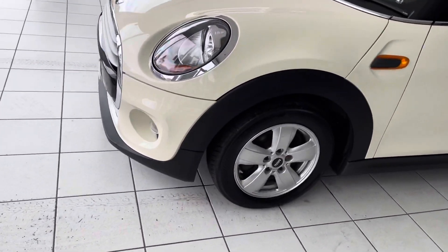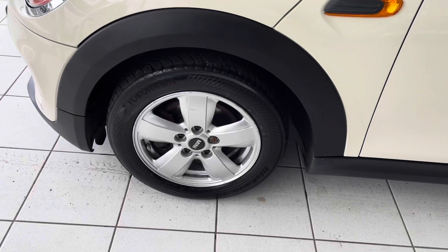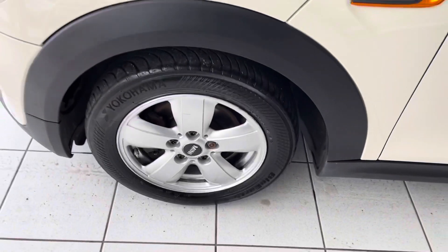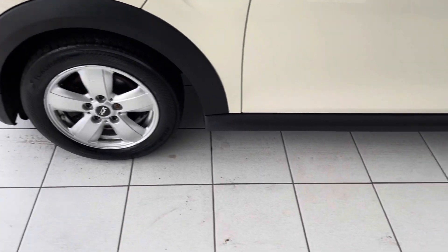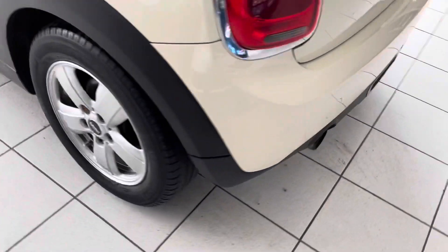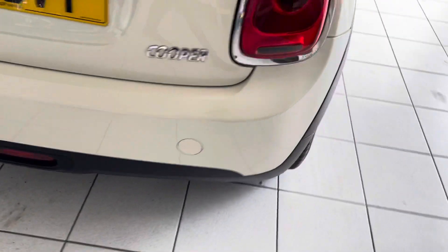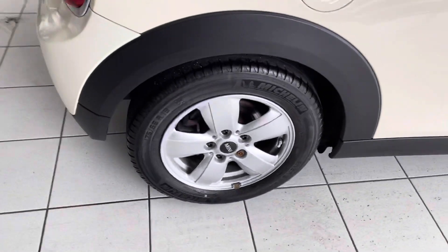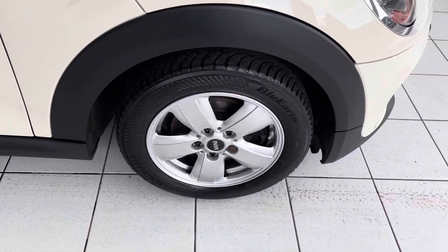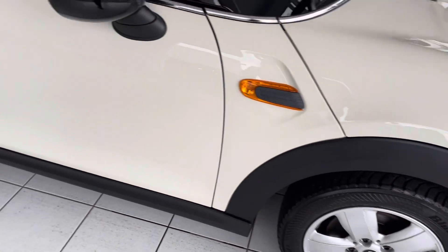Taking a look at the wheels and tires, the alloys are in excellent condition. There is a tiny, really light mark on one wheel, but plenty of tread on the tires. The other three wheels are immaculate.